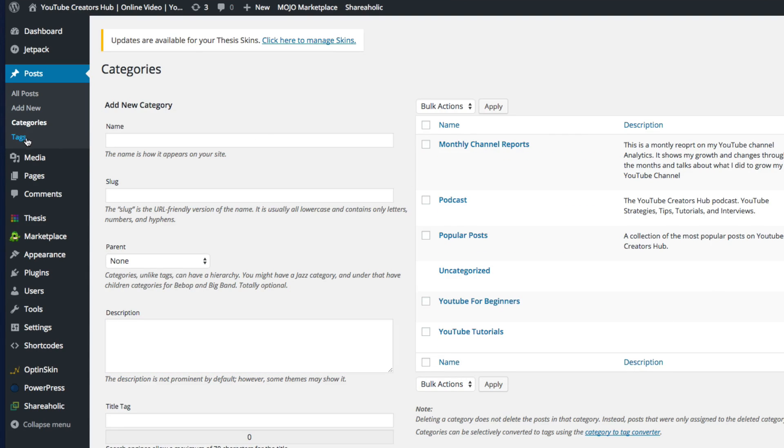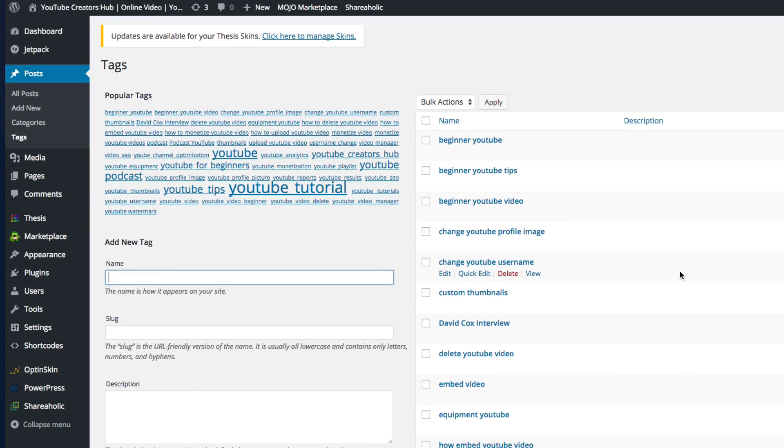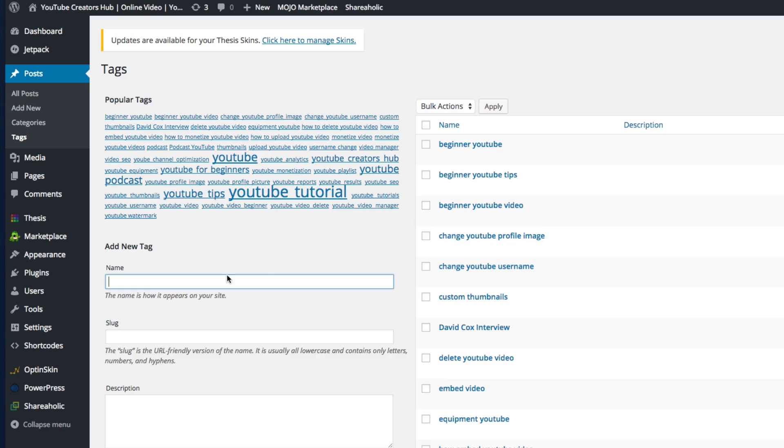Next you're going to see Tags. I'm not going to stay on this very long. Basically these are keywords that a post may be about. I have popular tags here — this website is about YouTube and tutorials. The bigger the word, the more prevalent that keyword is. You can go in and see all the different tags you've used. If you want to add a new tag, you can do so here. Tags are good for Google and search engines — they let them know what your website is about.